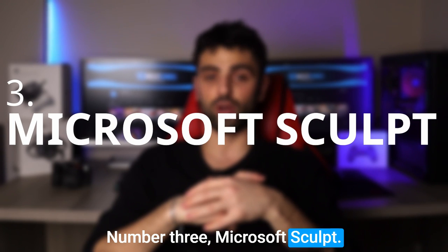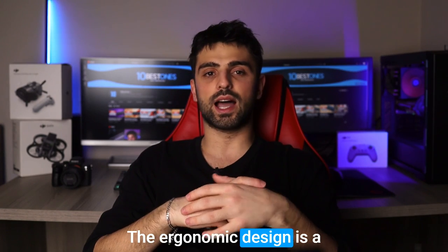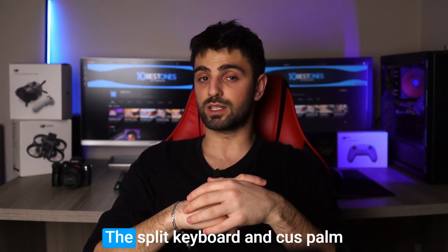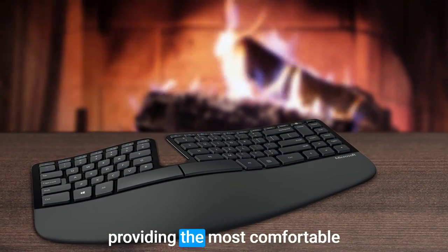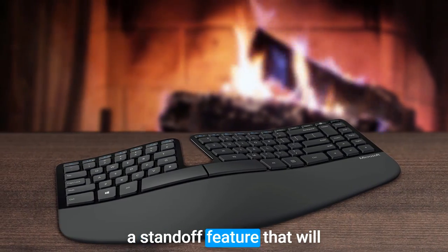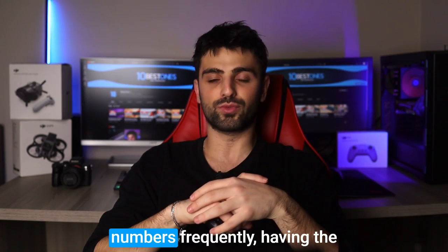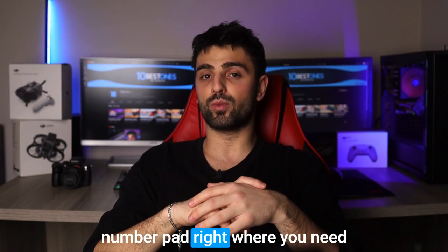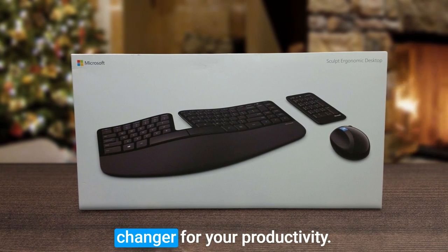Number 3: Microsoft Sculpt. Now onto the Microsoft Sculpt keyboard. The ergonomic design is a dream come true for writers. The split keyboard and cushioned palm rest are a match made in heaven, providing the most comfortable typing position you'll ever experience. The separate number pad is a standout feature — if you're a writer who deals with numbers frequently, having the number pad right where you need it and being able to position it independently will be a game changer for your productivity.